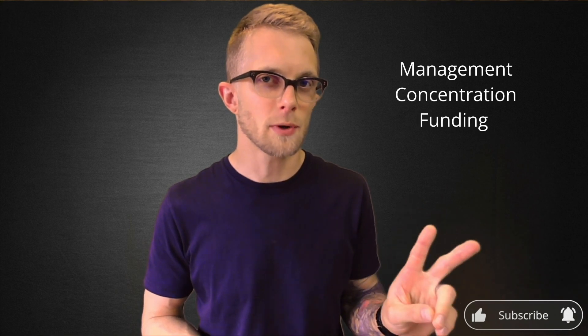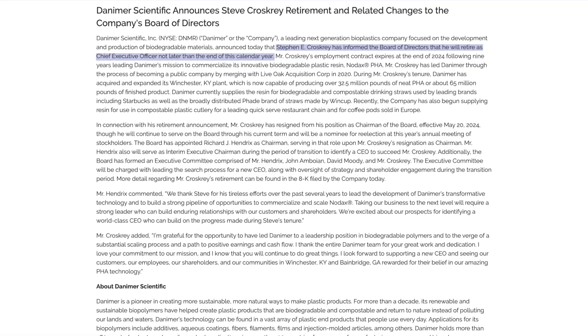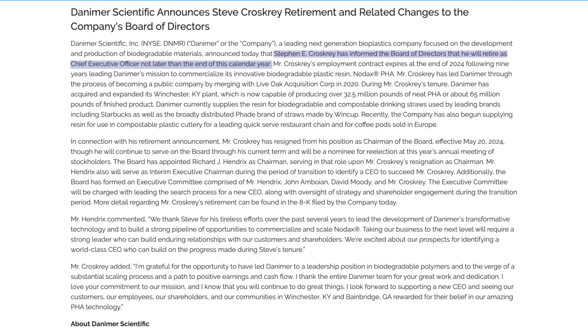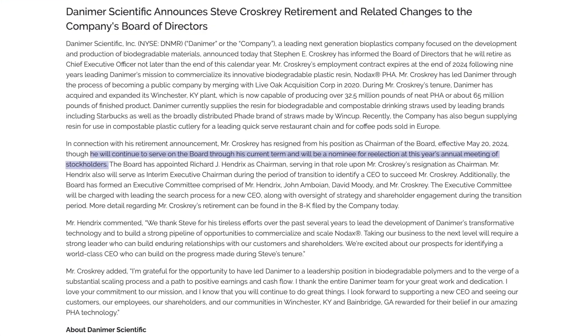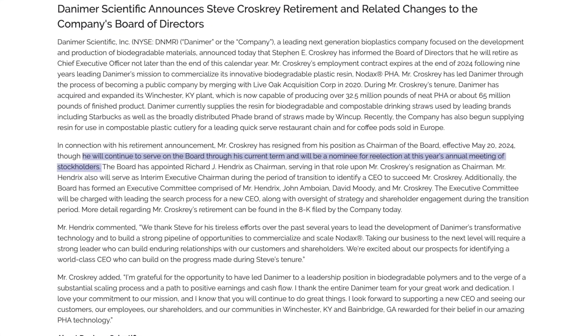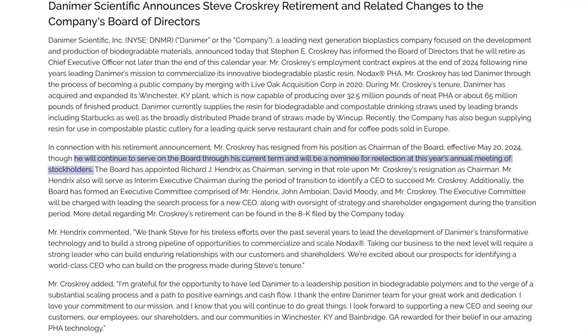So we're going to look at Danimer's red flags — three in particular: management, customer concentration, and funding. Starting with management, on the 20th of May, CEO Stephen Croscree announced that he will be retiring after eight and a half years of service, though he does plan to continue serving on Danimer's board. The uncertainty surrounding Danimer's next CEO is one of many factors likely causing the stock to trade at a discount.